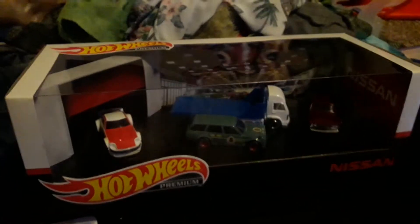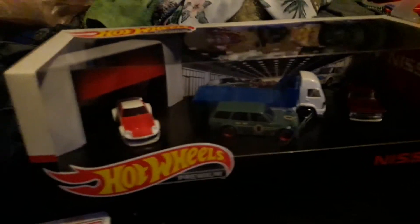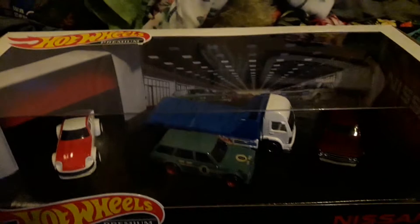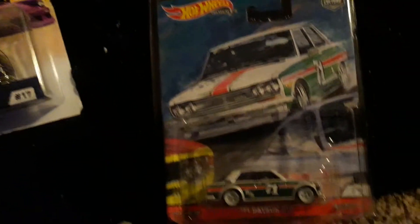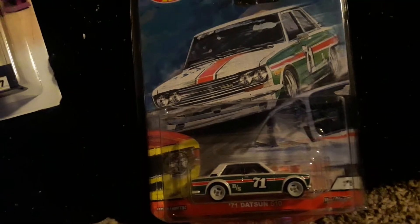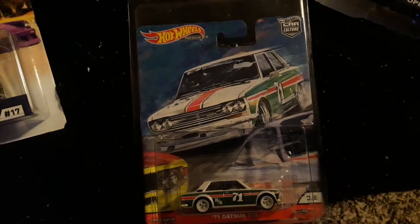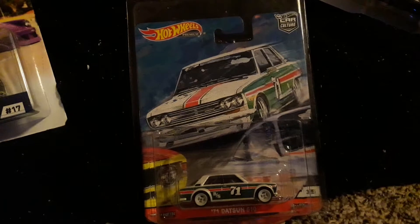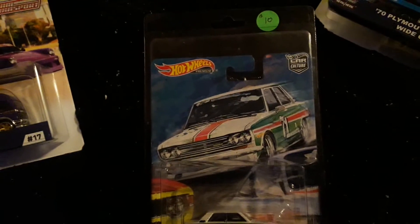I got this awesome premium Nissan box — comes with some nice cars and a cool little truck. I also got this '71 Datsun 510, which I think is a new 2020 car, which is pretty cool. I've seen some of the other cars that come in this set on store shelves, but I haven't been able to find that one anywhere.